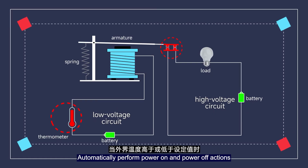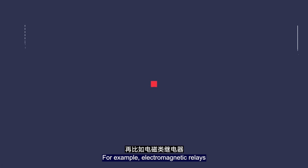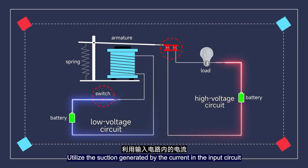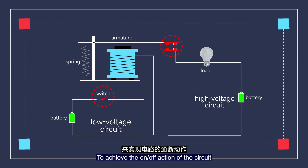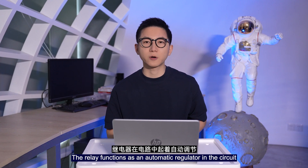For example, temperature relays automatically perform power-on and power-off actions when the external temperature rises above or drops below the set value. Electromagnetic relays utilize the suction force generated by the current in the input circuit between the iron core and the armature of the electromagnet to achieve on and off switching of the circuit.